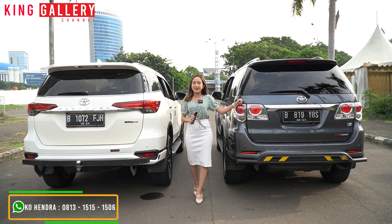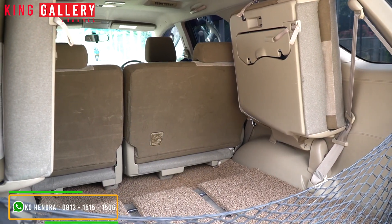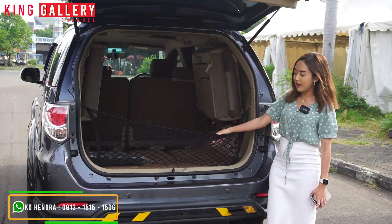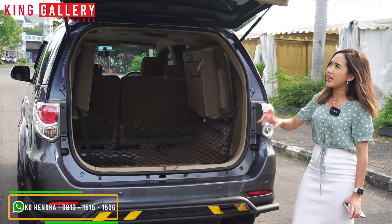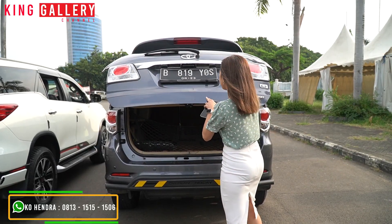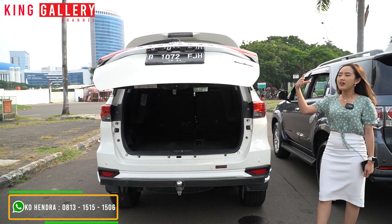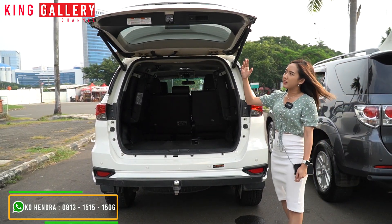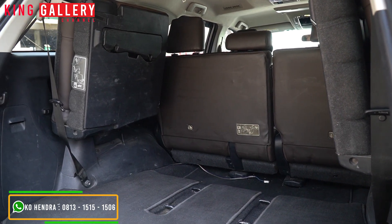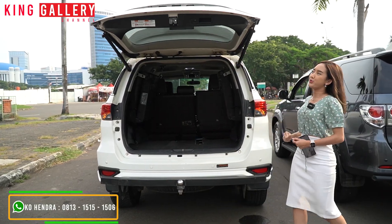Sekarang kita akan coba intipin ke bagian bagasi belakang. Dia sama-sama tiga baris tentunya, dan untuk ruang bagasinya juga sangat besar. Di belakang sudah ada kelengkapan toolkit dan lain-lain, dan joknya bisa diangkat ke atas jadi punya space untuk simpen barang lebih banyak. Ban serep ada di bagian bawah. Untuk yang VNT ini belum ada power back door dan belum ada rear parking kamera. Kalau yang VRZ sudah ada rear parking kamera dan untuk pintunya sudah power back door — otomatis, sensornya normal banget, tidak ada macet sama sekali. Ruang bagasinya juga sama-sama besar, bisa dikasih space yang cukup besar. Ban serpnya ada di bawah dan belum pernah turun tentunya.